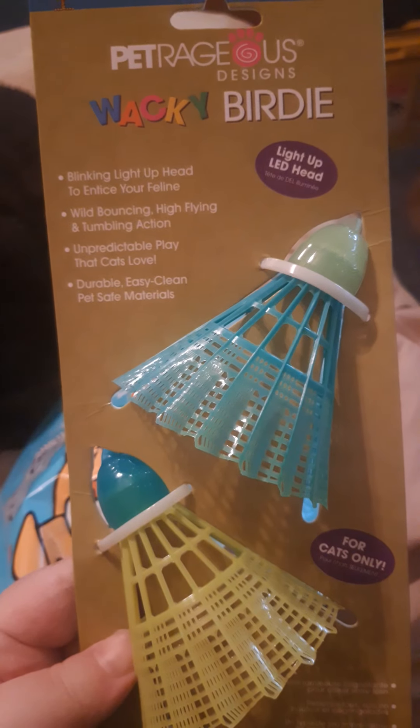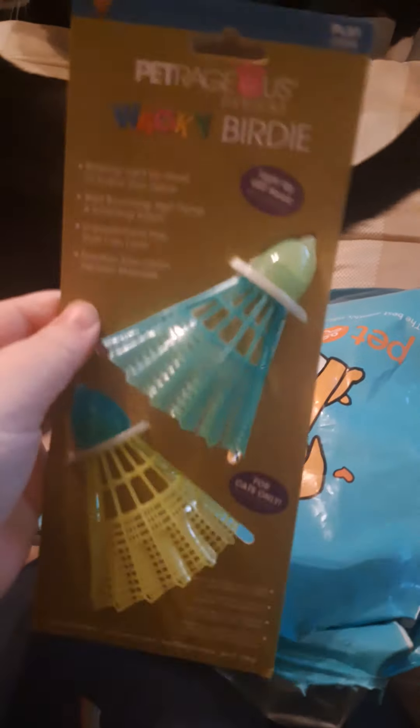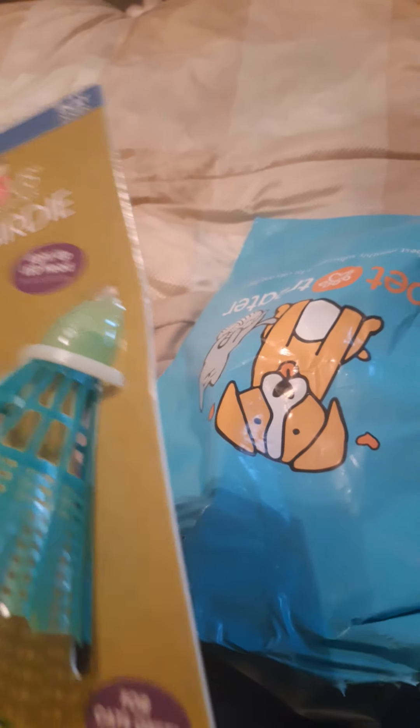These are called Wacky Birdies and they're supposed to light up. Hold on, give me one moment because he is trying to take these mice, so I'm gonna get these mice undone for him. I got the fiancée in here to help with that. These are supposed to light up — I'm not sure how they light up. Noodle will probably like these. I'm just now noticing these actually look like little bird heads on the end of the birdie.